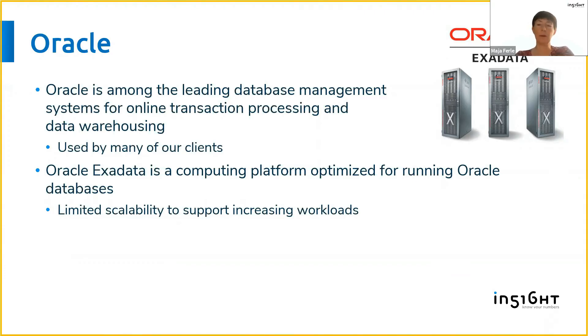Let's start with Oracle. Oracle is one of the leading database management systems and it is used for various types of solutions, both for transaction processing as well as for analytical solutions like data warehousing. It's widely used, so it's not surprising that we have many clients who use Oracle technology.